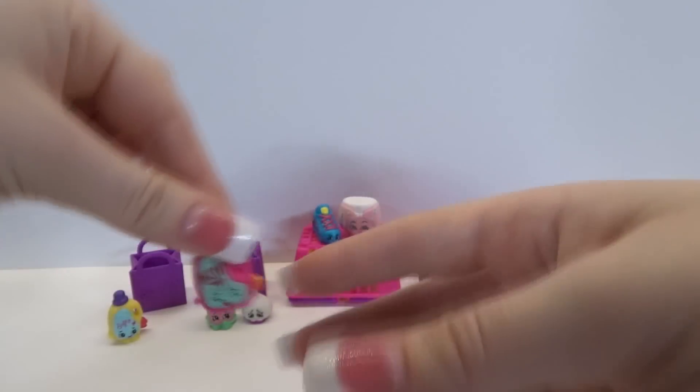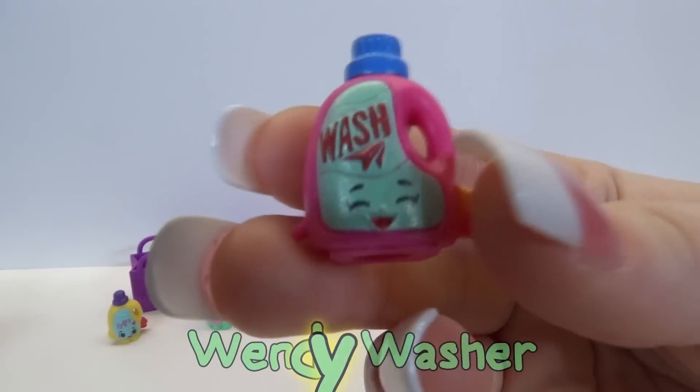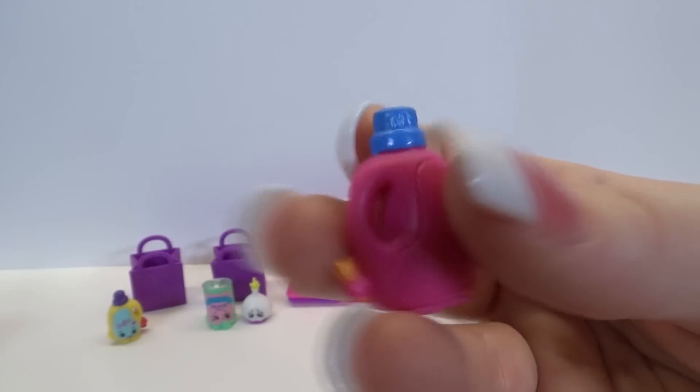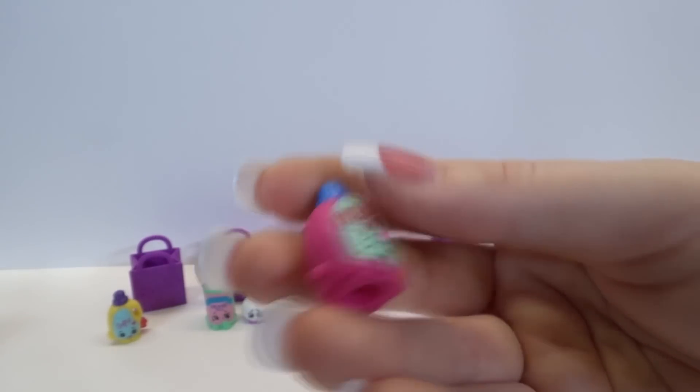And it looks like we have another cleaning product. We have Wendy Washer - she's a rare, which is our first rare of this pack. So that's awesome.